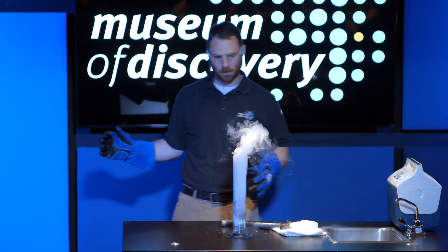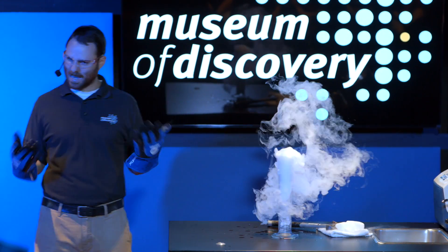I would have to say some of our liquid nitrogen demonstrations are some of my top favorites, just because it's such a wild substance, yet it's also completely common.